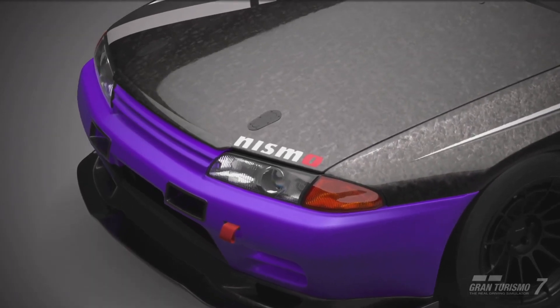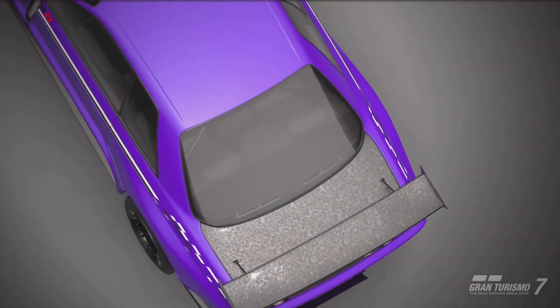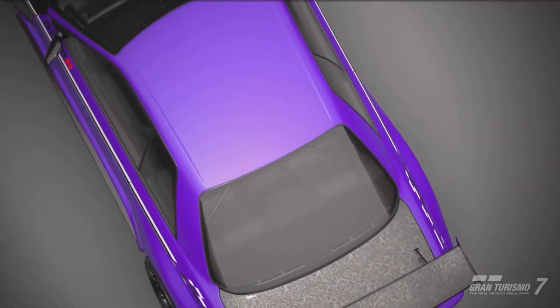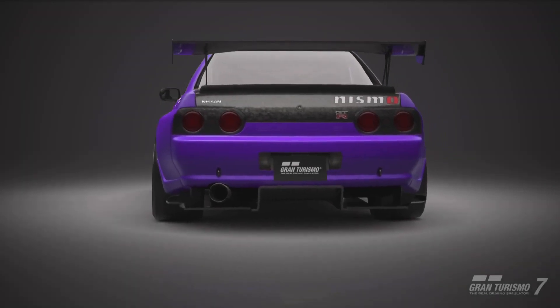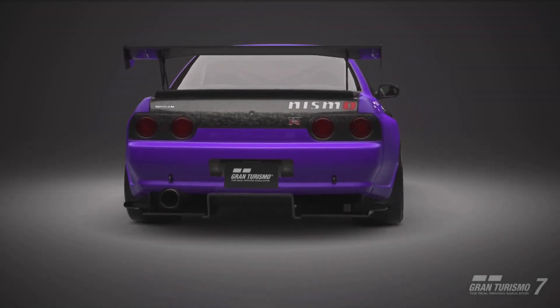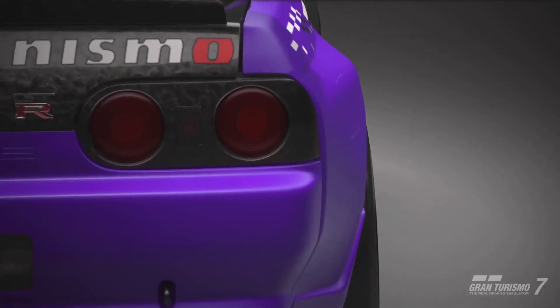I am repping the Nismo livery on this one. I thought it would be nice — I do like this purple. It's not midnight purple, but it is a satin purple, and depending on how the light hits it, it does change color a little bit.